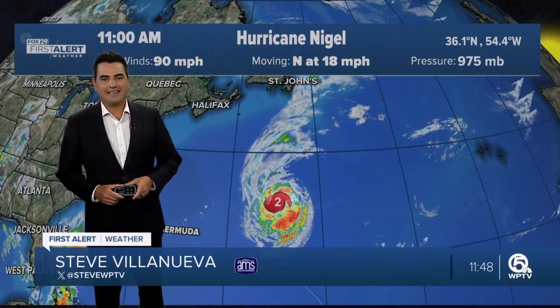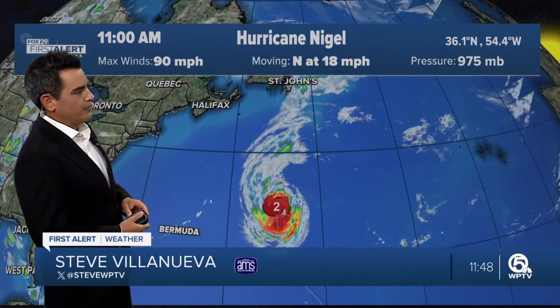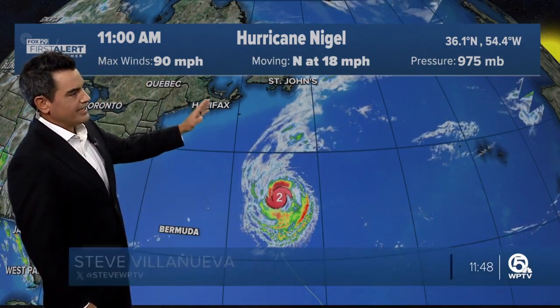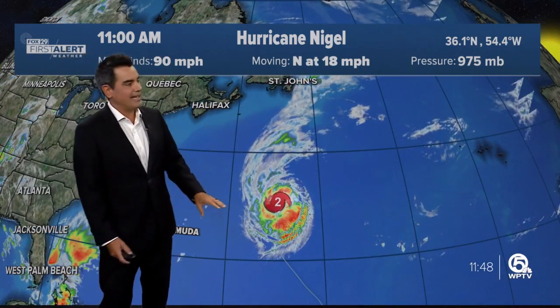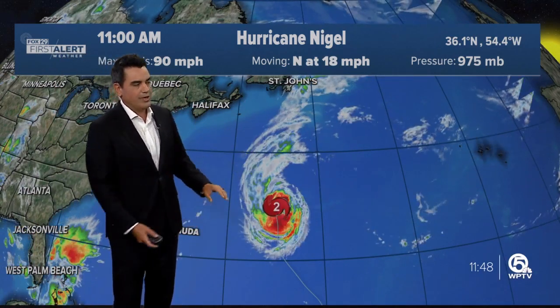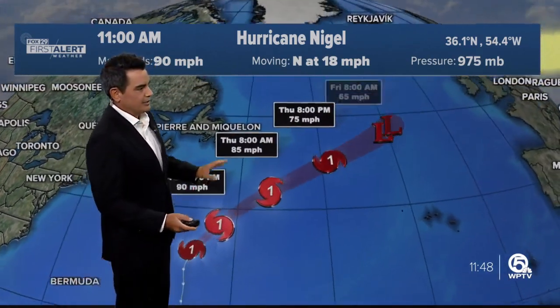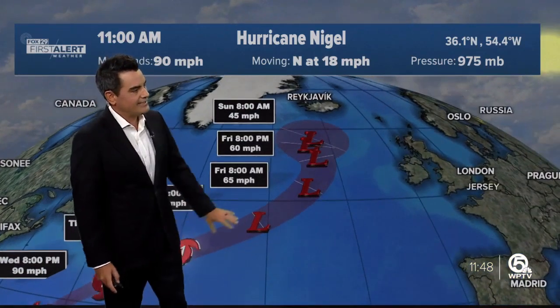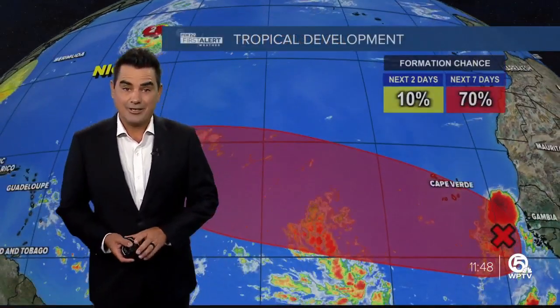Hey there, everyone. We begin in the Atlantic. We're watching Hurricane Nigel, now down to a Category 1 hurricane, with winds of 90 miles an hour, moving to the north at 18 miles an hour. It is starting to work its way up towards the north over cooler water with some wind shear, so it is expected to get weaker and weaker as we head into the next several days. No real threat to land — it'll just work its way into the North Atlantic, and then that'll be that as far as Nigel goes.